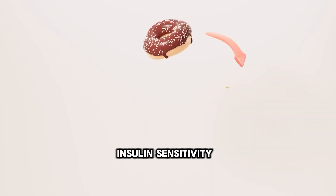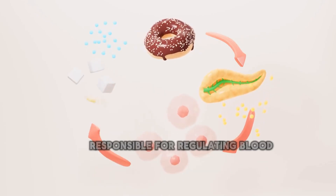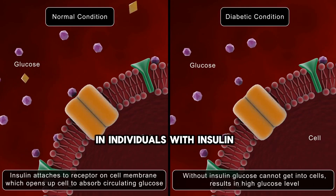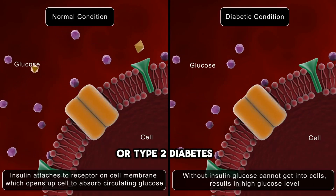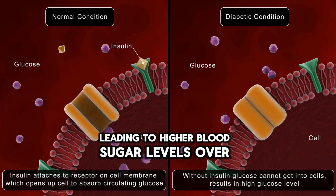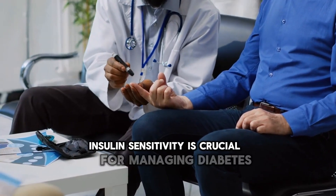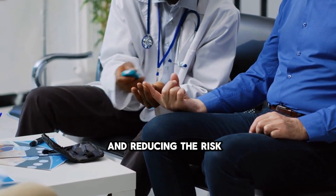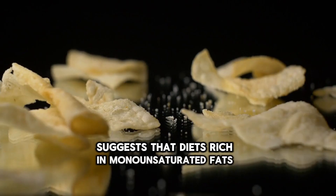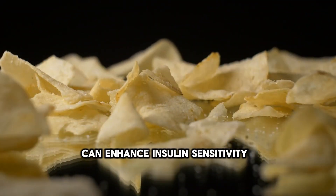Insulin sensitivity refers to how effectively the body's cells respond to insulin, the hormone responsible for regulating blood sugar levels. In individuals with insulin resistance or type 2 diabetes, cells become less responsive to insulin, leading to higher blood sugar levels over time. Improving insulin sensitivity is crucial for managing diabetes. Research suggests that diets rich in monounsaturated fats, such as those found in olive oil, can enhance insulin sensitivity.